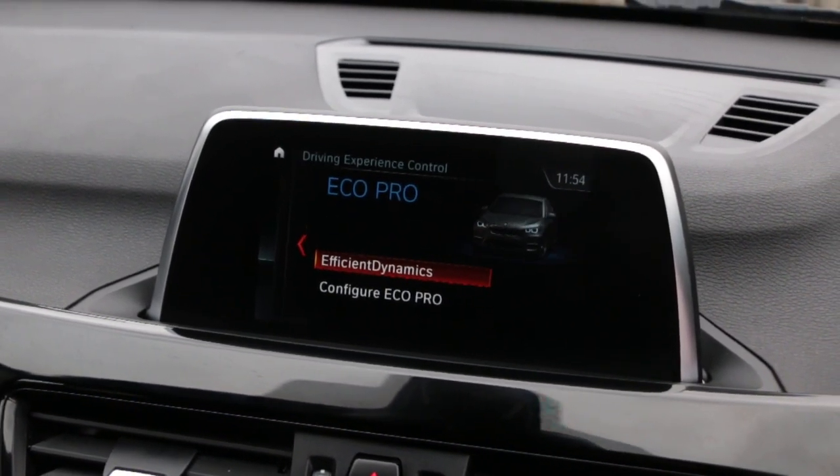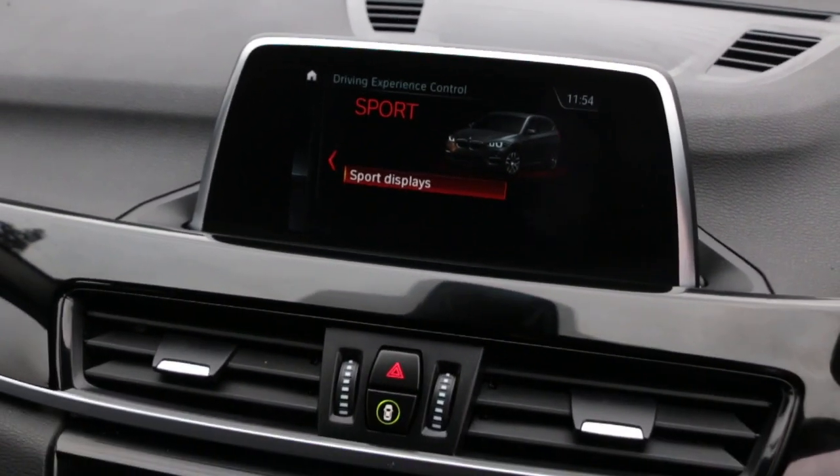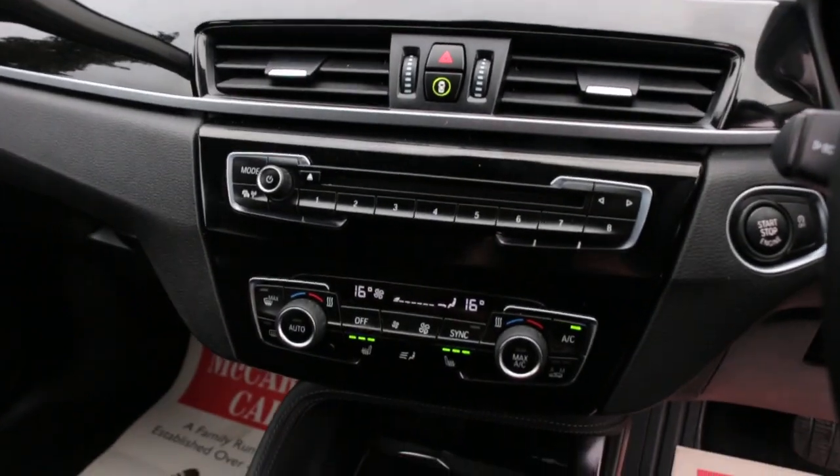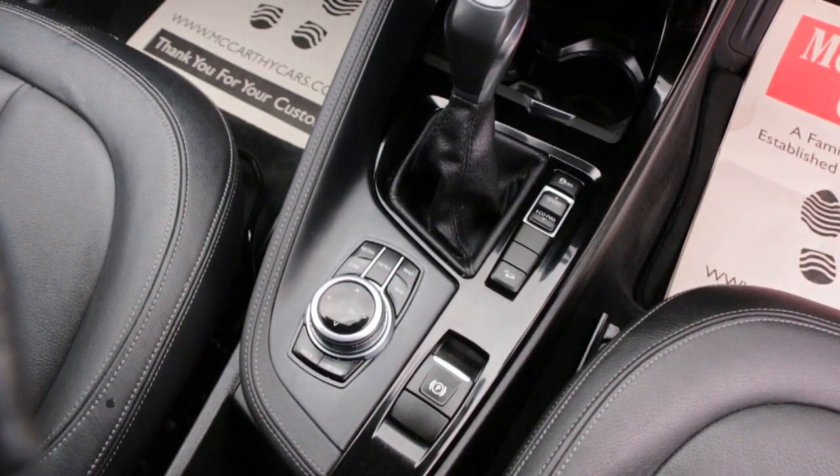Drive select, two-zone climate control aircon, heated seats, automatic transmission.